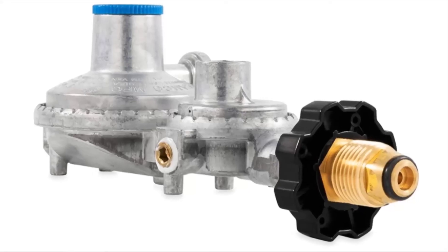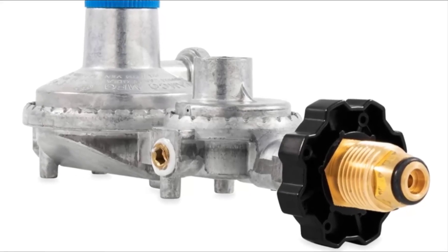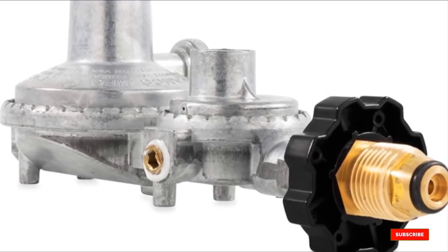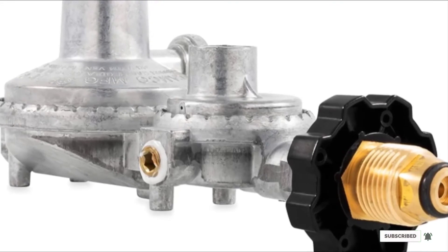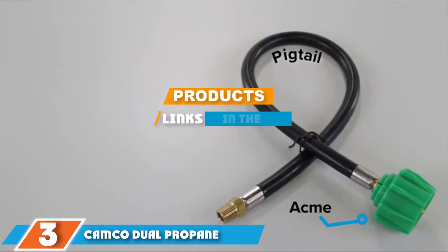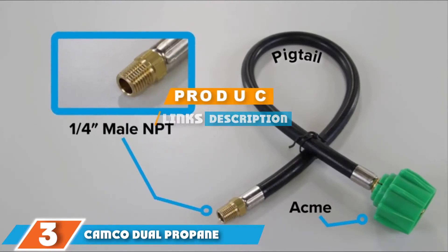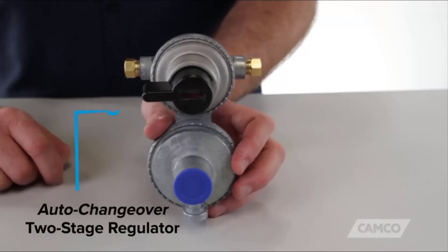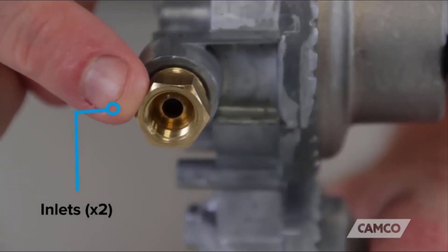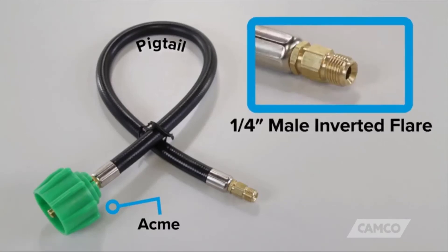It is fully compatible with the Camco 59843 20-inch pigtail propane hose connectors and will connect to a 20-pound or 30-pound propane tank with ACME threads. The number 3 position is held by the Camco Dual Propane Regulator, just what you need for an RV with a dual propane tank hook-up. The primary cylinder has a capacity of 210,000 BTU per hour and the reserve cylinder has a capacity of 130,000 BTU per hour.